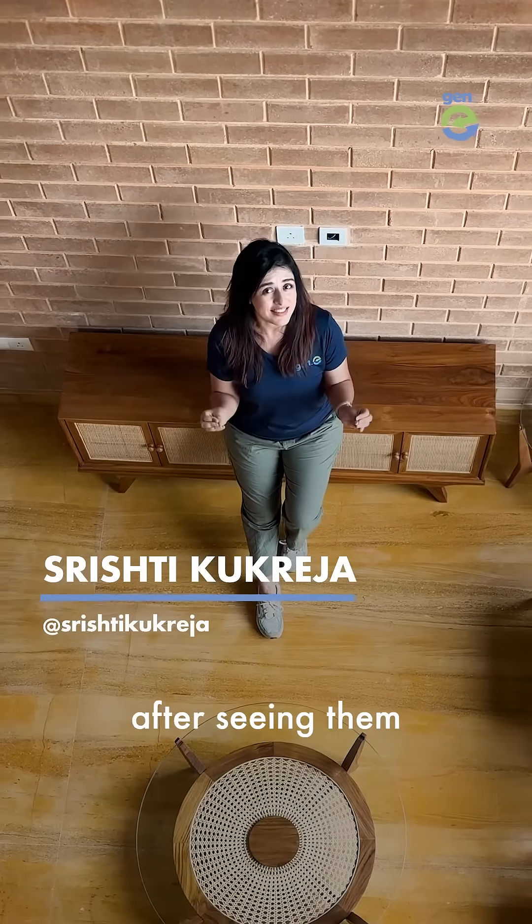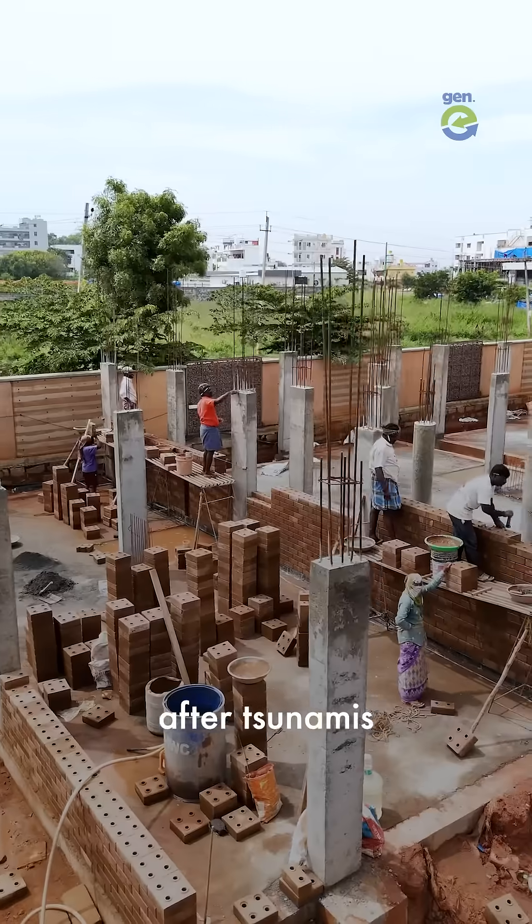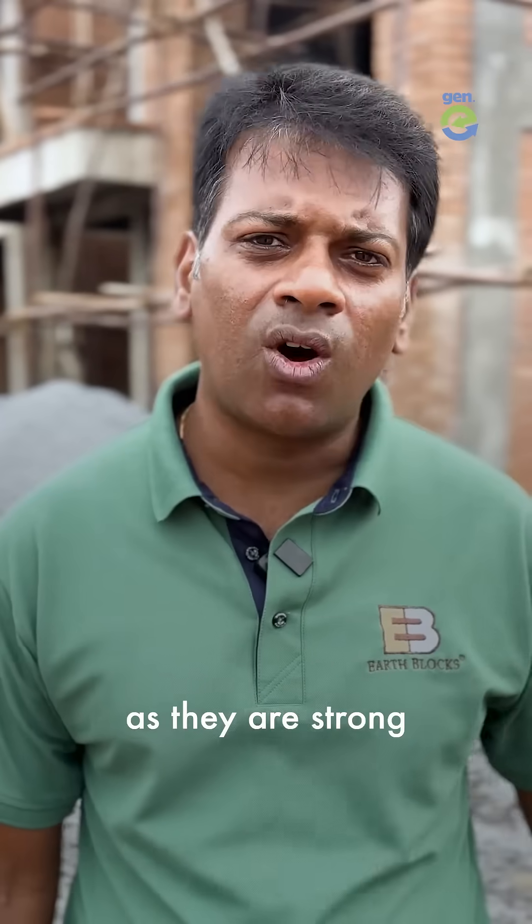They came across EarthBlocks after seeing them around the world. They were even used to rebuild homes after tsunamis and earthquakes, as they are strong and sustainable.